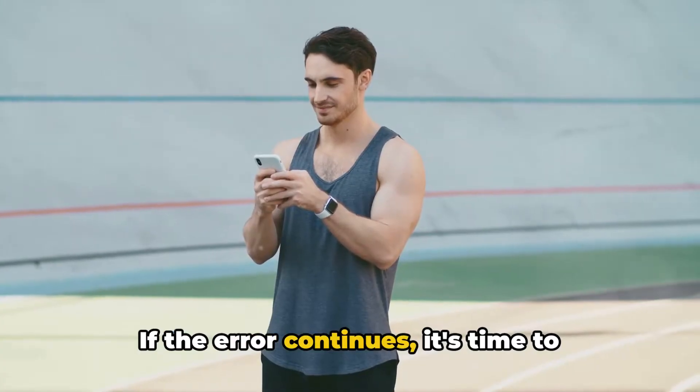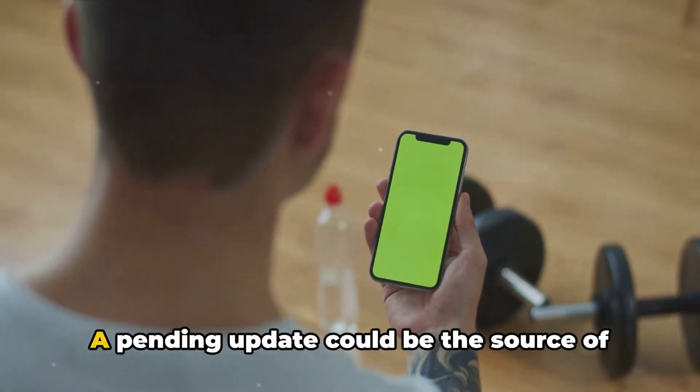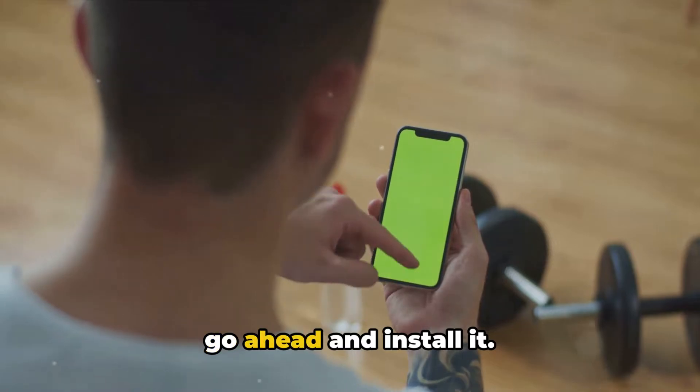If the error continues, it's time to check if there are any updates available for the FlowSports app. A pending update could be the source of the error, so if an update is available, go ahead and install it.